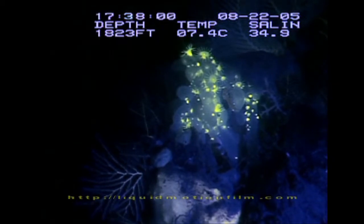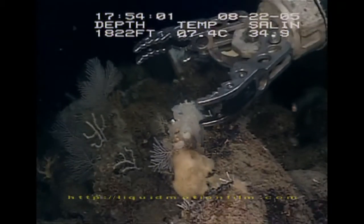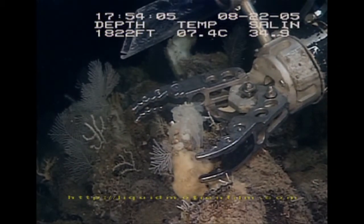It's too early to tell if this primitive animal's fluorescence has a function. The scientists hope analysis of a sample may shed some light, so to speak, on the mystery.